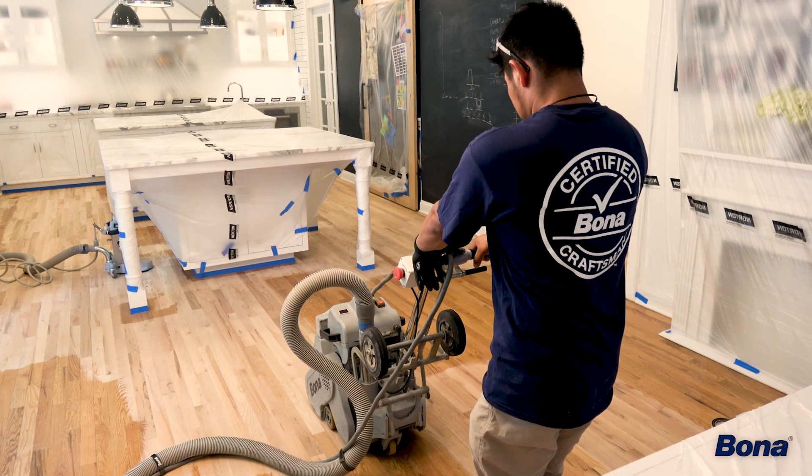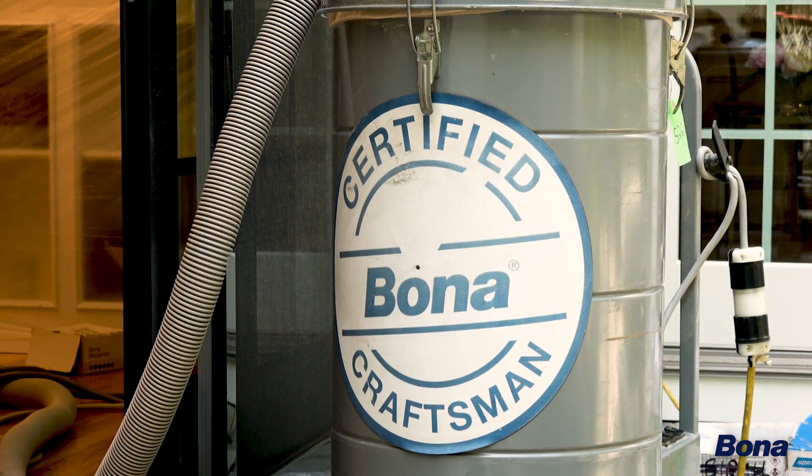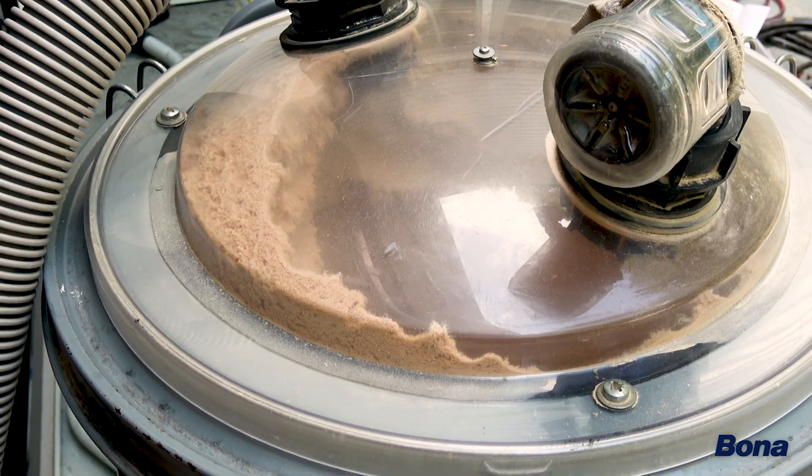I also love the sustainability aspect of keeping the hardwood floors and giving them the makeover they deserved. What specifically hooked me on the Bona system was the dust containment. We have two boys at home, we have a cat, so the fact that we didn't have to leave the house during the process was just a huge selling point.